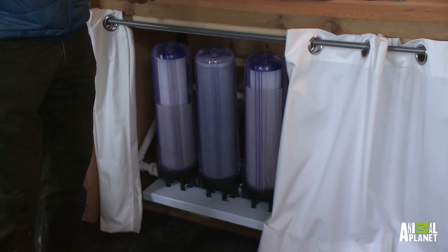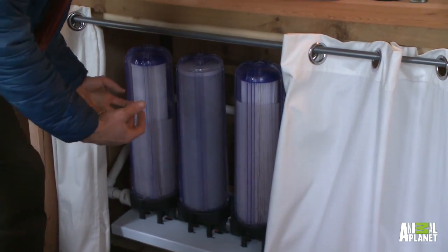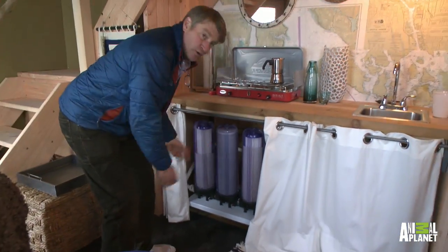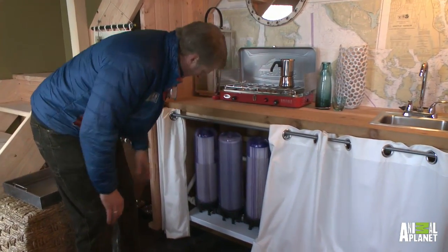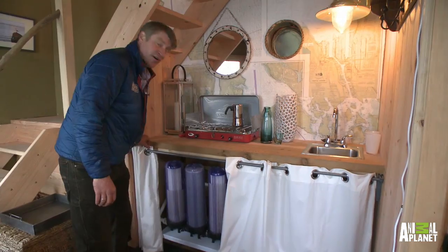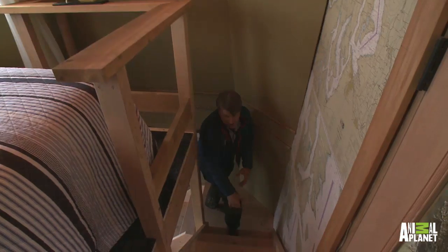Check this out — doesn't this look like some kind of weird science project? We should put some backlights in here just to get them to glow a little bit. This is the real deal — we have got ourselves a water catchment system that turns it into drinking water.